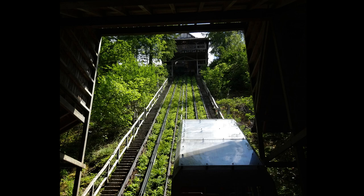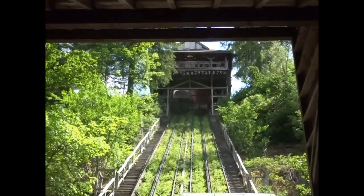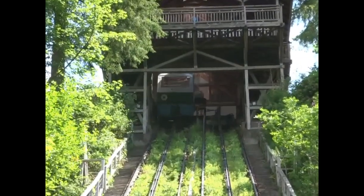This is the Funicular Railway at the Centre for Alternative Technology at Machynlleth in Mid Wales. It's one of the steepest funicular railways in the world, with a gradient of 35 degrees.